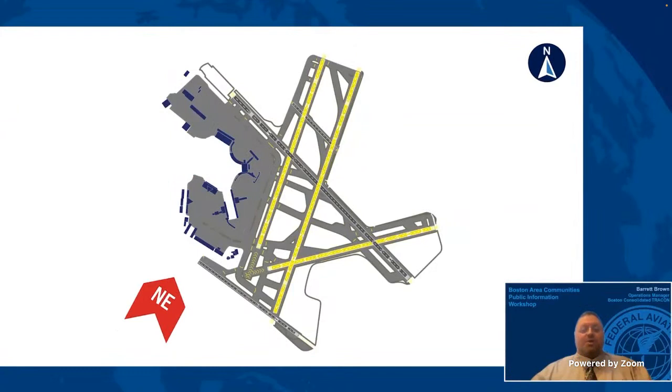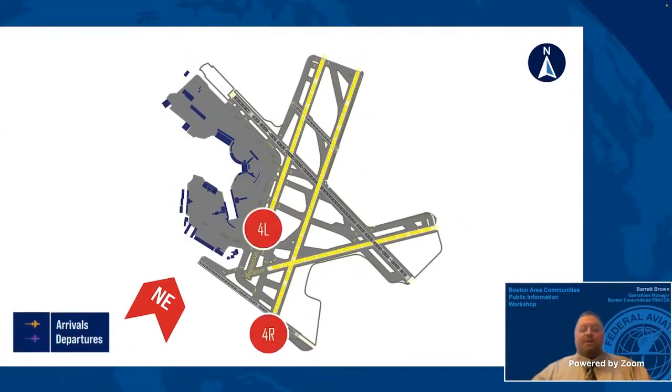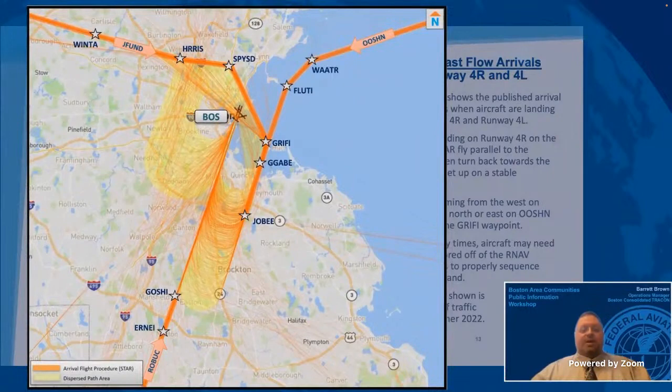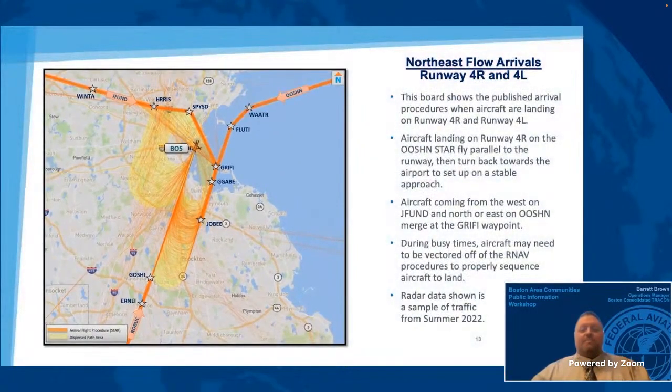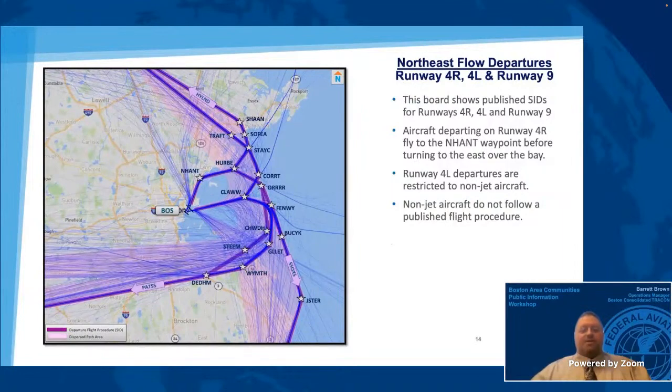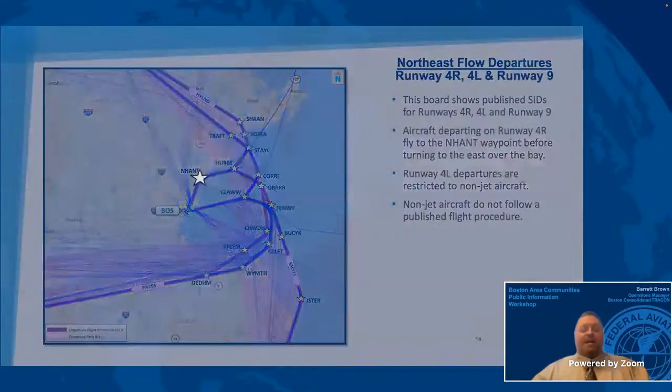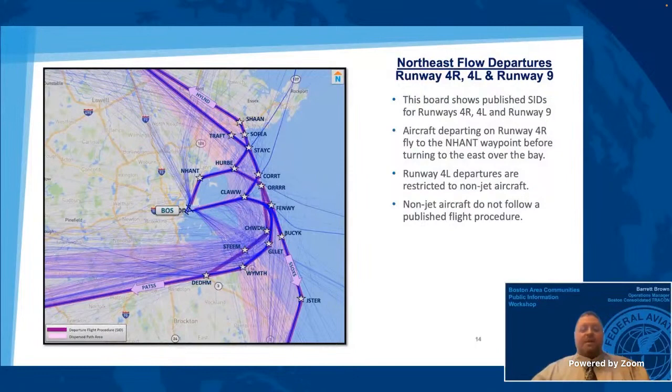This animation shows the runways used when Logan is operating in a northeast flow. When winds come from the northeast, we use runways 4 right, 4 left, and runway 9. The primary runway in this configuration is runway 4 right. This board shows the published STARS used when operating in northeast flow on runways 4 right and 4 left. Aircraft flight tracks within the yellow area on the map were given a compass heading by air traffic control to be vectored for landing. These aircraft are sequenced to land with aircraft coming from the east and south. This board shows one of the departure operational flows when the winds are from the northeast. In this configuration, runways 4 left, 4 right, and runway 9 are used for departures. Aircraft departing runway 4 right fly to the Nahant waypoint, then turn to the north or south to continue on a published procedure. Air traffic control sequences departures based on aircraft speed, destination, safety, and operational need. Aircraft that are turned once reaching the end of runway 9 are typically propeller aircraft which are assigned vectors to keep them separated from the flow of jet traffic.